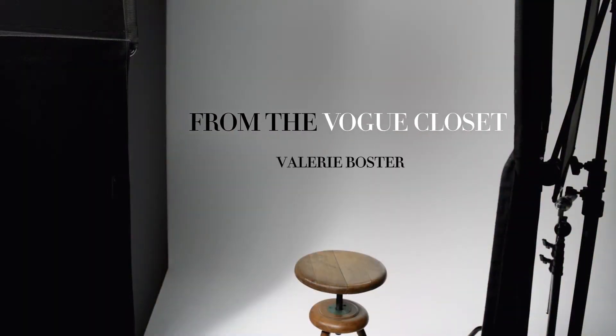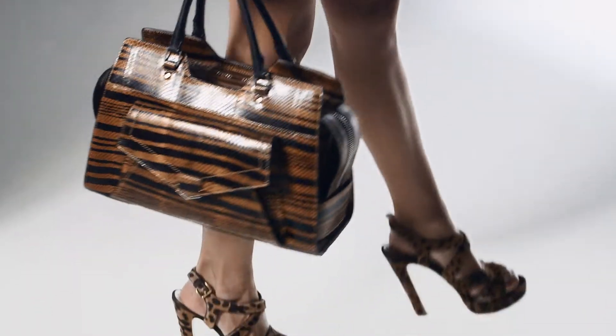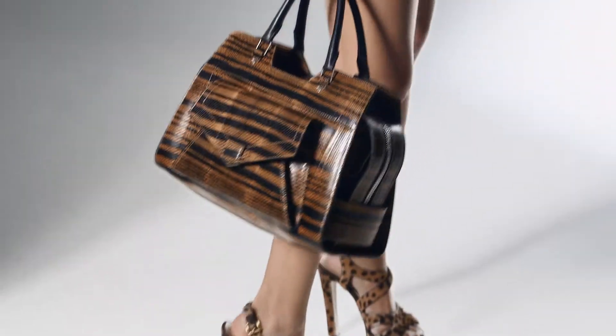I've never really been able to fit everything into one oversized clutch, so I naturally gravitated toward this. You name it, it's in here. I'm Valerie Boster. This bag is the Parenza Schooler PS13 — it is snakeskin with printed stripes.